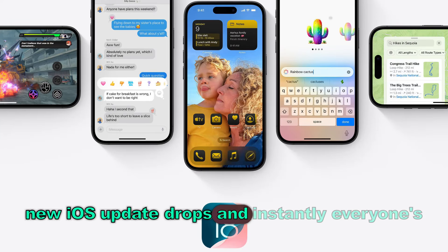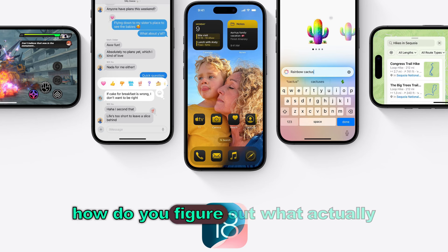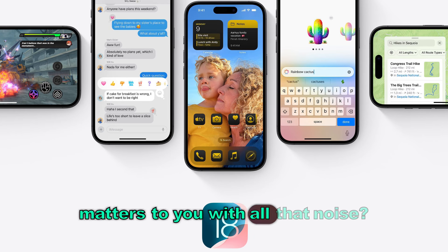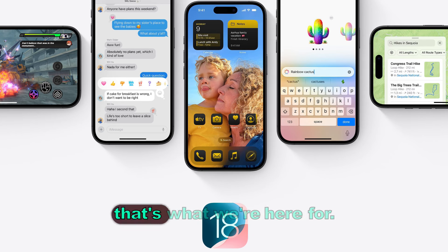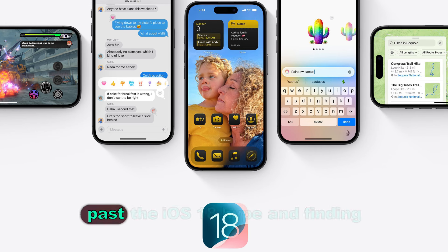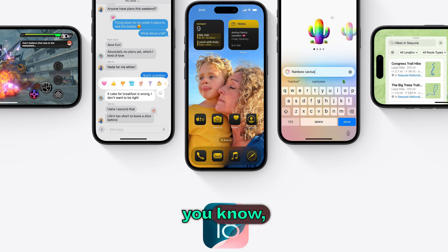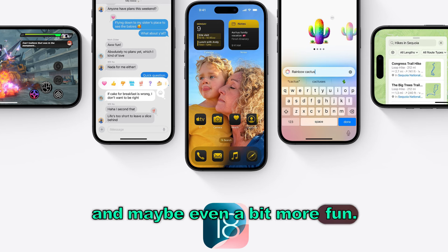So a new iOS update drops and instantly everyone's a tech guru, right? But how do you figure out what actually matters to you with all that noise? Well, that's what we're here for. This deep dive is all about getting past the iOS 18 hype and finding those features that will actually make your digital life smoother, better, and maybe even a bit more fun.